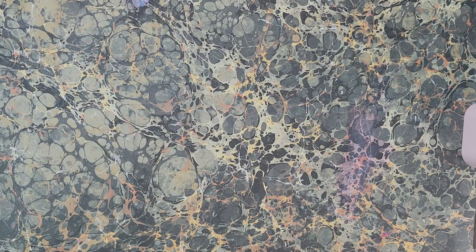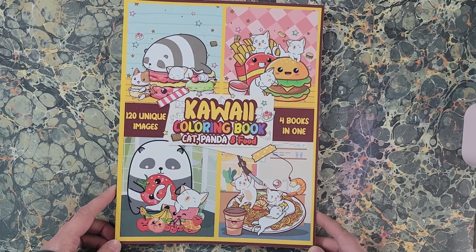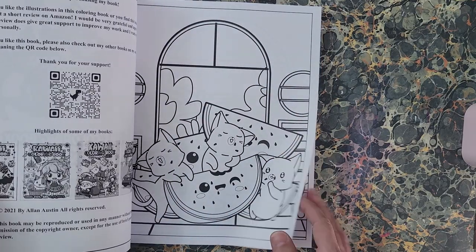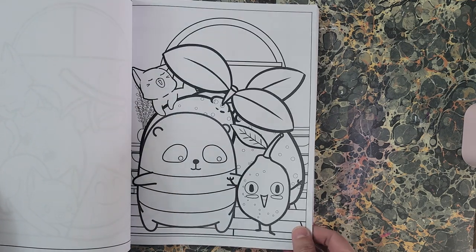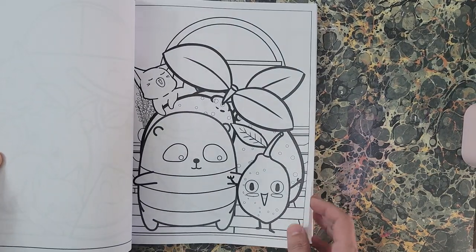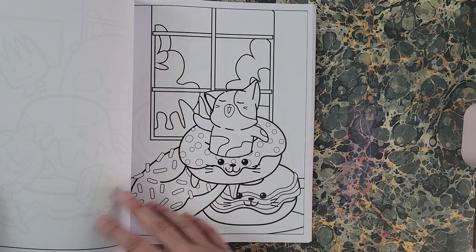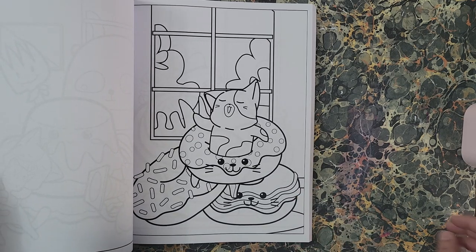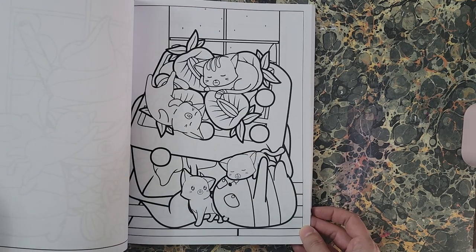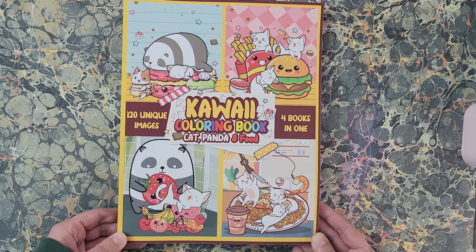And this next one is four books in one by Alan Austin — 'Kiwai Coloring Book: Cat, Panda and Food.' There are 120 pictures in here, one-sided, Amazon paper, and it has a border. Whenever I'm looking through here I stop on that one page — I'm thinking it's telling me something. So there is 'Kiwai Coloring Book: Cat, Panda and Food' by Alan Austin.